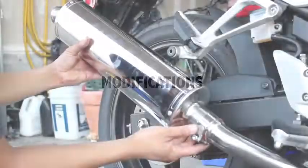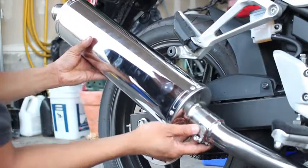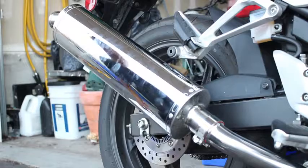Modifications are optional, but you will most likely do it anyway. So let's say you modify the exhaust, the fender, and lights — that'll cost you around $800.